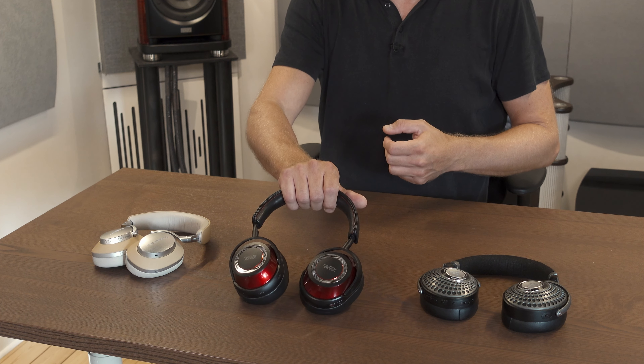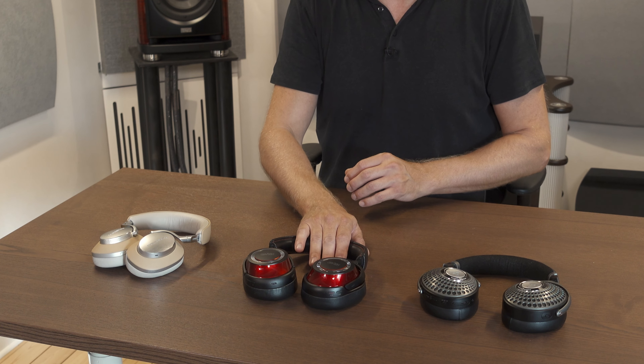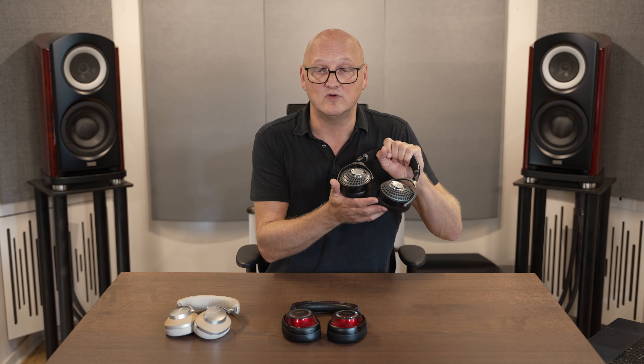With the Mark Levinson, I believe they have three different levels of noise cancelling and also a pass-through functionality, and the noise cancelling can also be disabled. With the Focal Batiste, there are two levels of active noise cancelling — soft and more deep — depending on how much noise cancelling you need. However, it's not possible to disable the noise cancelling in these headphones, which is a shame.